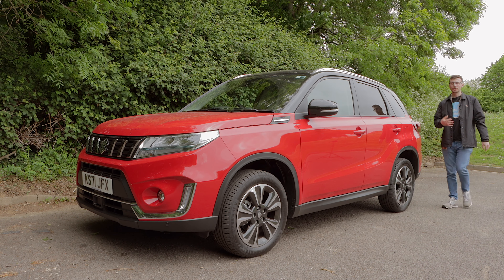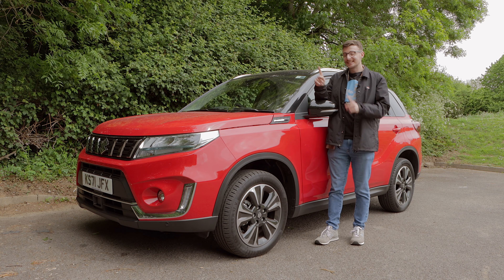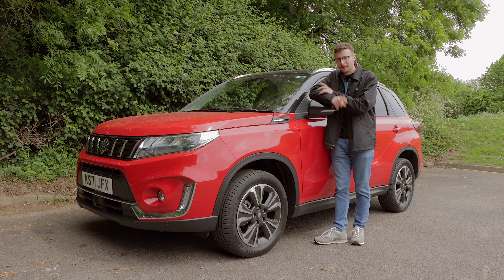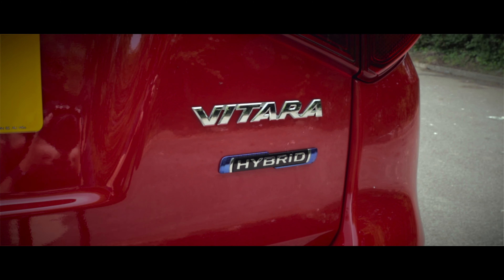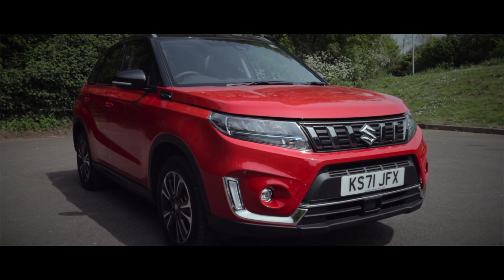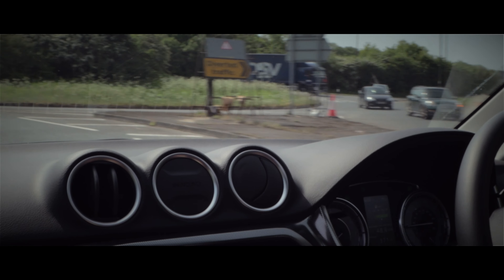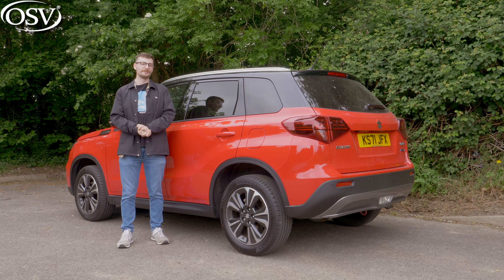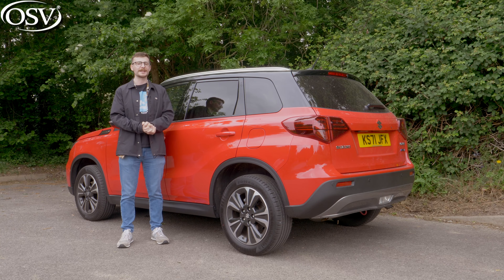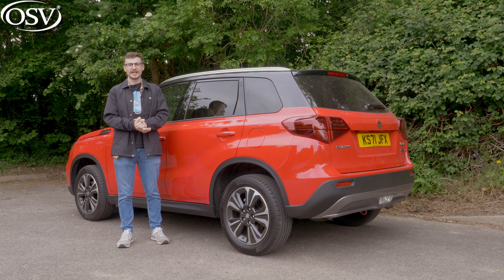Want an affordable and practical compact SUV with decent off-road capability? Is this latest version of the Suzuki Vitara up to the task? Let's find out. One of the original small SUVs, the Vitara is Suzuki's best-selling model here in the UK and it's remained a popular offering since its launch in 2015.